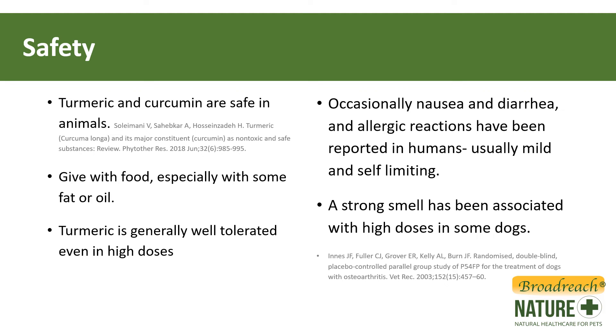Turmeric is regarded as a safe product, especially when using the whole plant rather than a purified extract. Turmeric and curcumin are safe; there are several studies that show it to be non-toxic. It can be given with food, and we actually recommend that it is given with food because that can enhance its absorption and bioavailability. Turmeric is generally very well tolerated, even in high doses. In humans, there have been some side effects reported — occasionally nausea, diarrhea, and allergic reactions — but these are usually very mild and self-limiting.